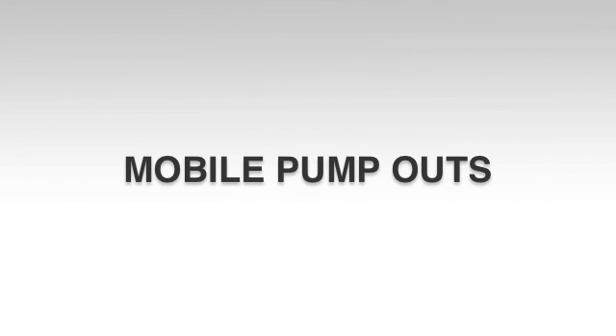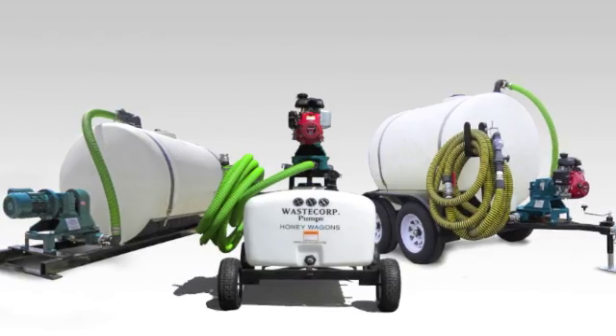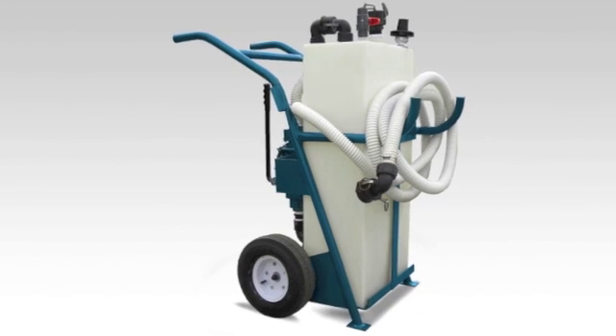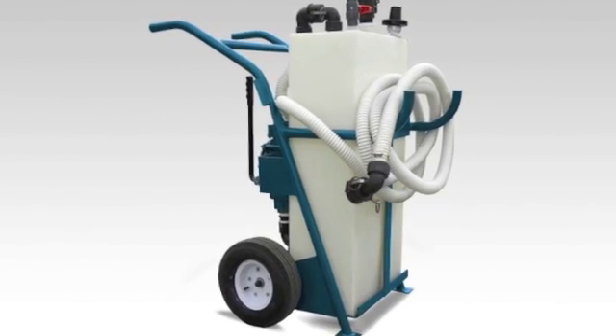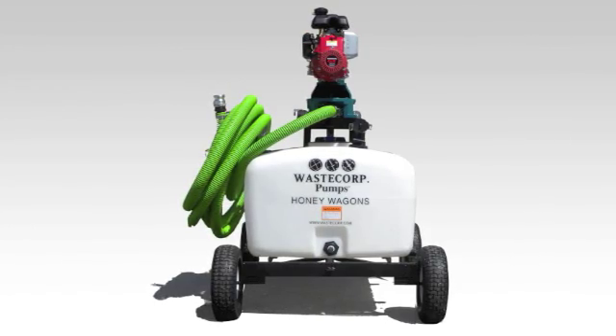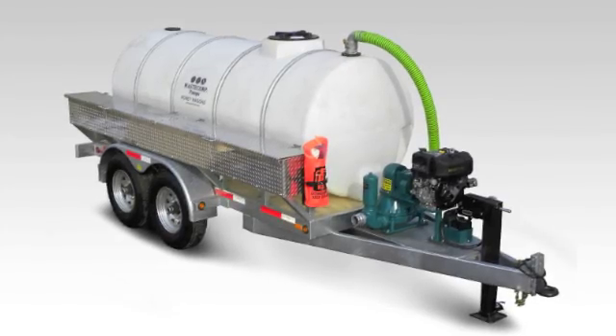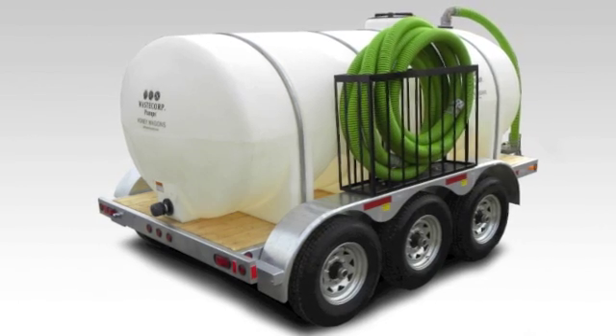WasteCorp's mobile pump-outs provide an easy way to empty bilge and septic waste from anywhere at your marina. Sizes include the 25-gallon pump-out, 50-gallon, 100-gallon, 325-gallon, 1,000, and 1,635-gallon series.